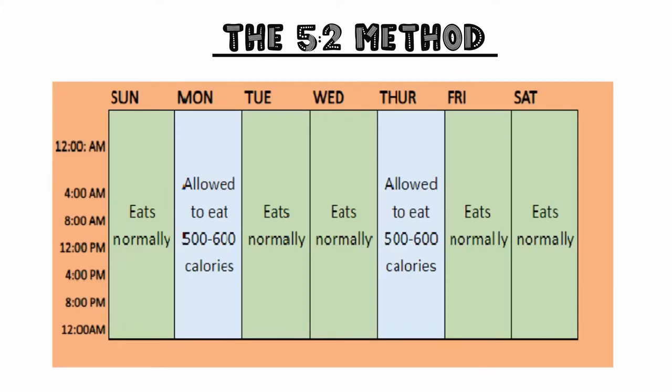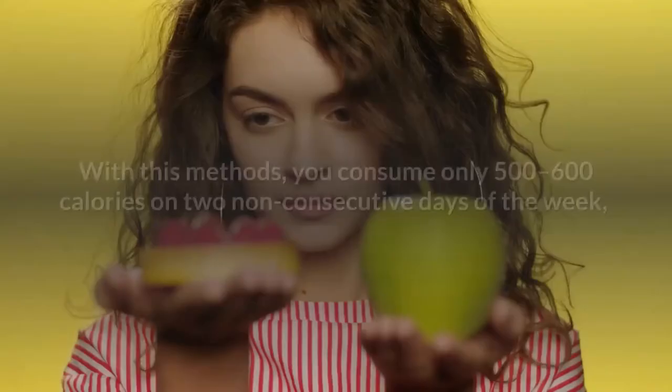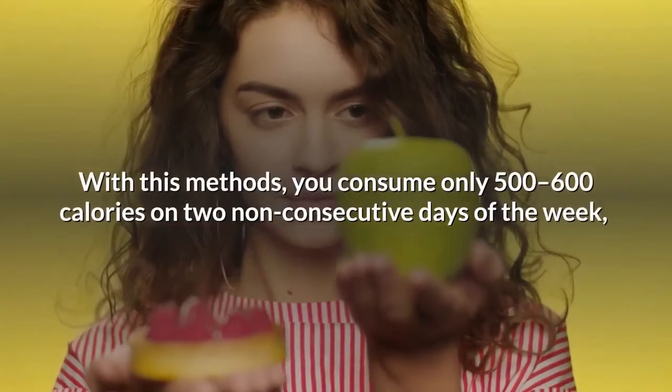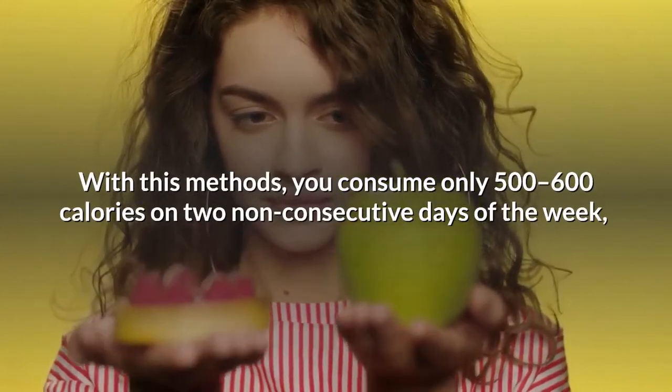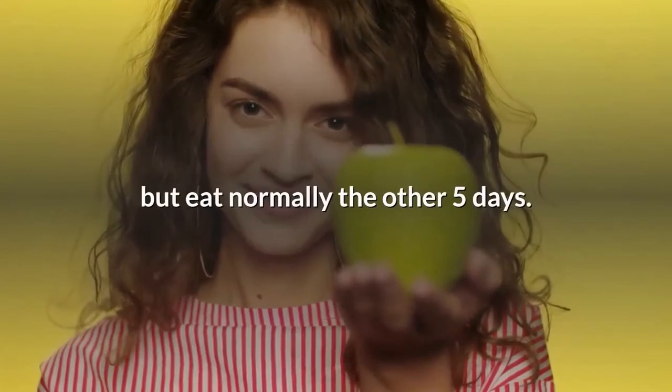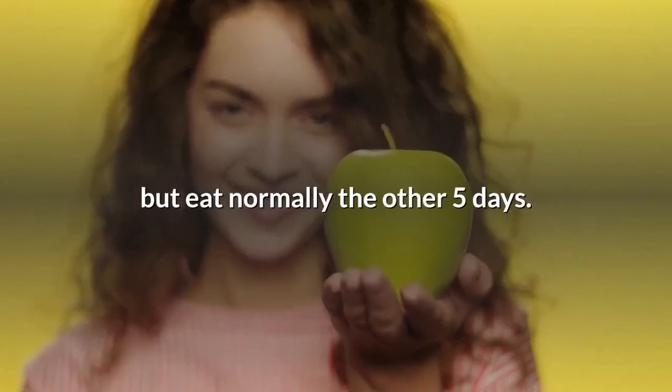Third on our list: the 5:2 method. With this method, you consume only 500 to 600 calories on 2 non-consecutive days of the week, but eat normally the other 5 days.